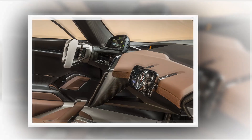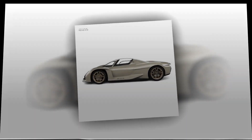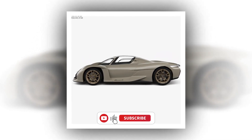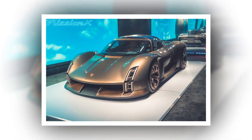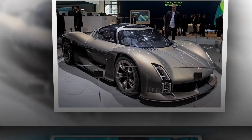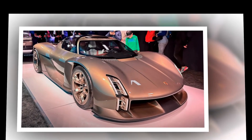Porsche is targeting a one-to-one power-to-weight ratio, intending to produce one horsepower for every one kilogram of weight. The concept was initially designed as rear-wheel drive, but akin to the 918, any production version of the Mission X will feature all-wheel drive. During an interview with Which Car at the recent Australian Grand Prix, Porsche project manager Michael Bear explained that while there isn't a significant performance gap between two- and four-wheel drive setups, the latter is crucial for energy recuperation purposes.